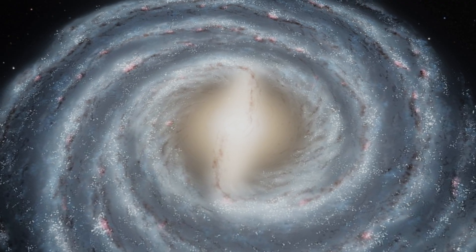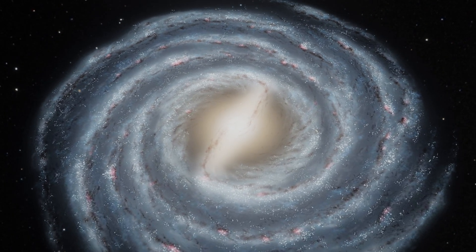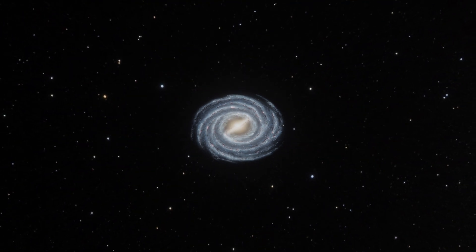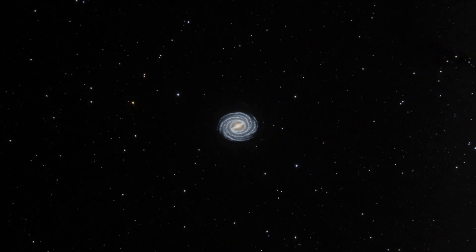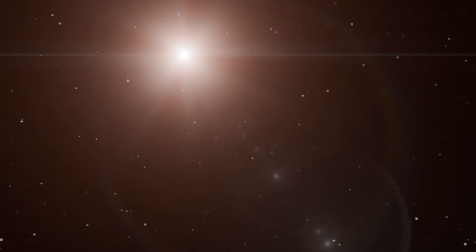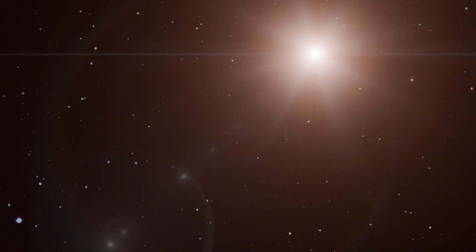Now let's look at two other massive contenders — stars that once held the throne of biggest known stars but whose crowns have been challenged by better data. VY Canis Majoris, once the largest, has now been reassessed. It's a red hypergiant in the constellation Canis Major, and was once considered the largest known star, with early estimates suggesting a radius exceeding 3,000 times that of the Sun.